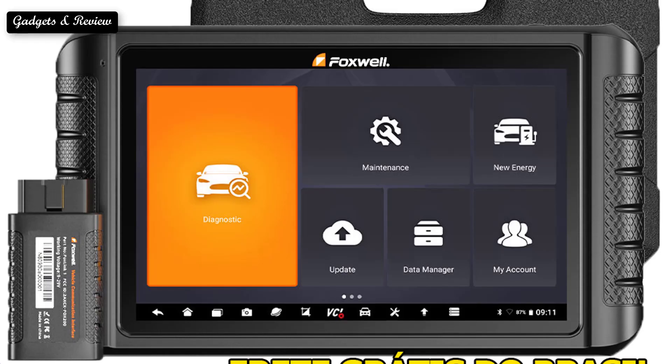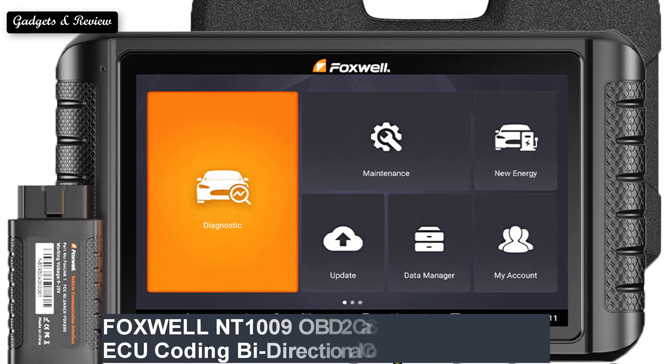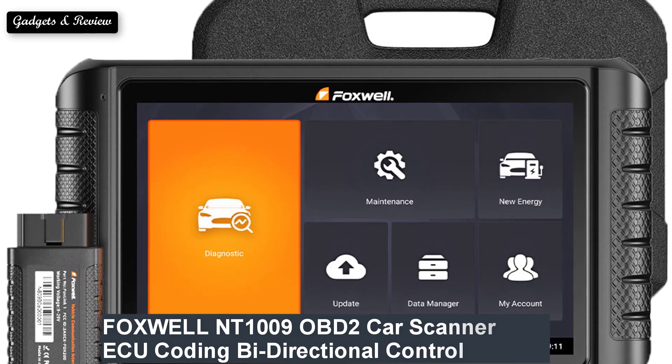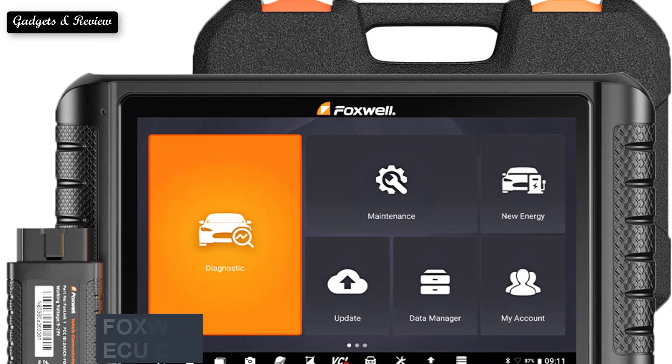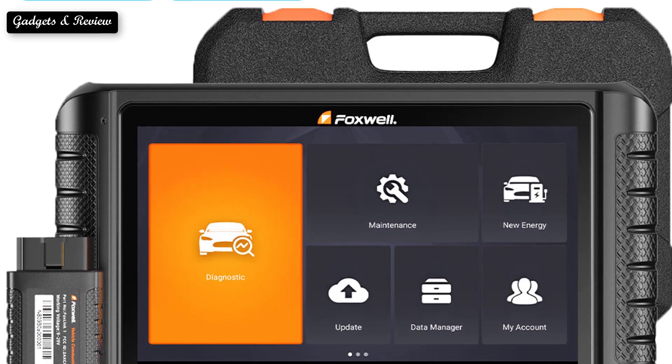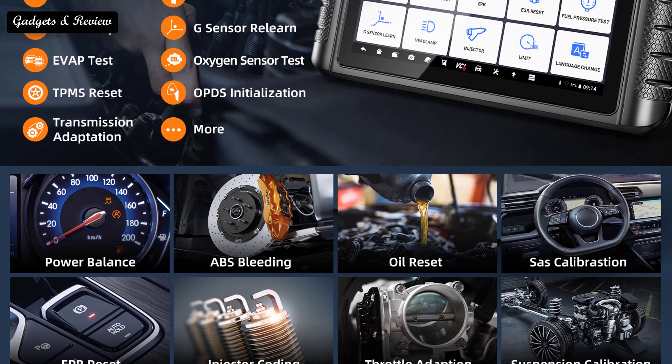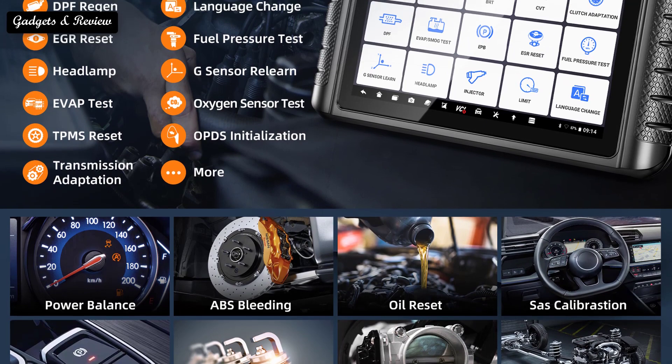Number 1: Foxwell NT1009 OBD2 car scanner — ECU coding, bi-directional control, guided functions, OE all system OBD2 automotive diagnosis tools. If you want to buy this OBD2 car scanner, please check the description box. Thanks for watching and see you again.